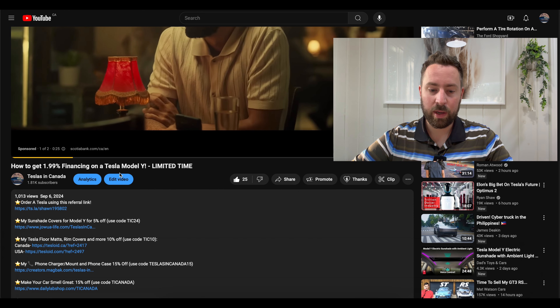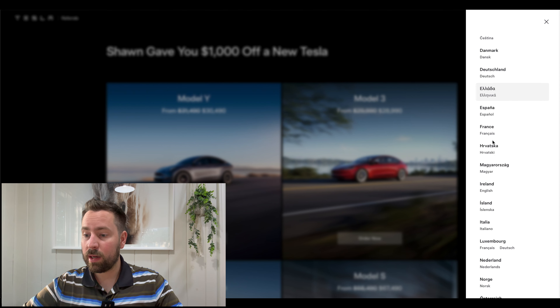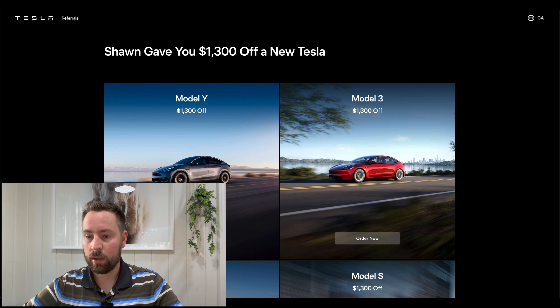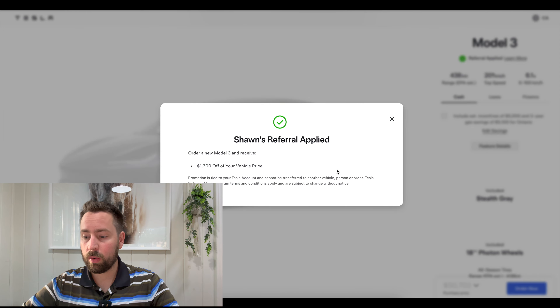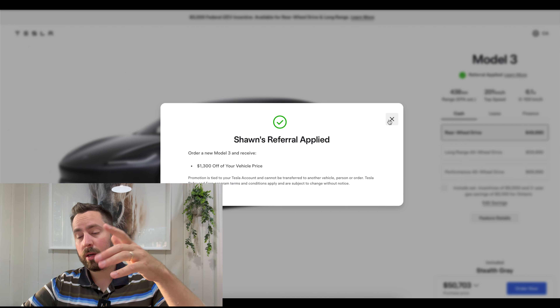First things first, if you're watching this video there's going to be a link in the description on how to get the 1.99% financing for the Model Y. You can click on the referral link and it will bring you to this page. If you're in the U.S. you'll get $1,000 off, and they've expanded it so you can get a discount in a few other countries. We're going to select Canada here because I want $1,300 off. So we want to buy the Model 3 — you can also get the Model X, Model S, and Model Y — but we're going to talk about the Model 3 today. Click order now and you'll see your $1,300 off has been applied.